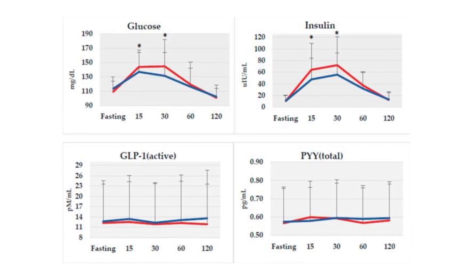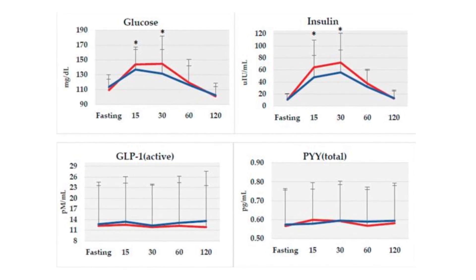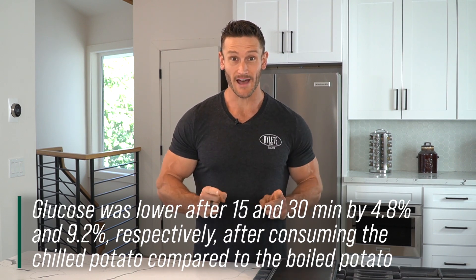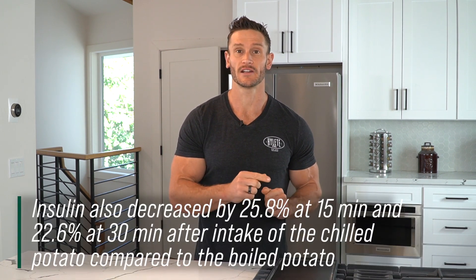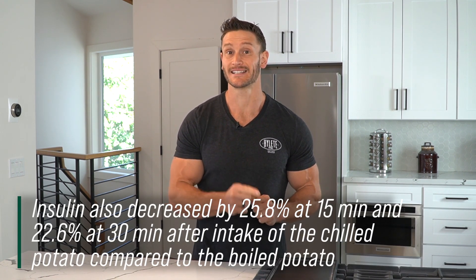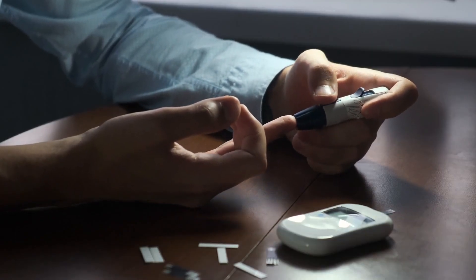The glucose response at 15 minutes post-carbohydrate consumption was a modest 4.8% less — not huge, nothing to write home about. But at 30 minutes, it was over 9% attenuated. When they looked at insulin values, that's where it was crazy. At 15 minutes post-consumption, there was 25% less insulin release. At 30 minutes, 22% less insulin release. We are turning that insulin response down by a quarter.